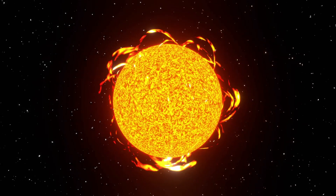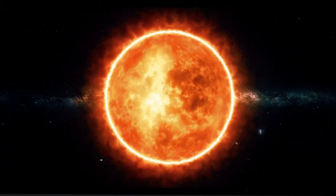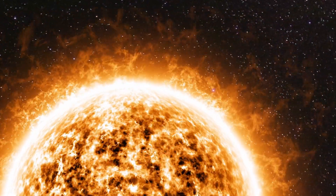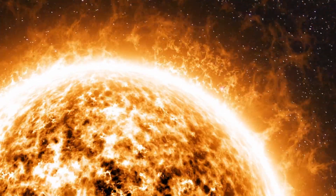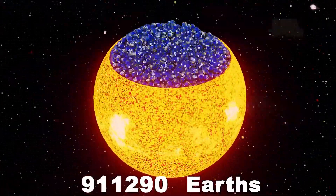Now the Sun. The Sun is 1,391,000 kilometers across — about 109 times the diameter of Earth. The Sun weighs about 333,000 times as much as Earth. It is so large that about 1,300,000 Earths can fit inside of it.